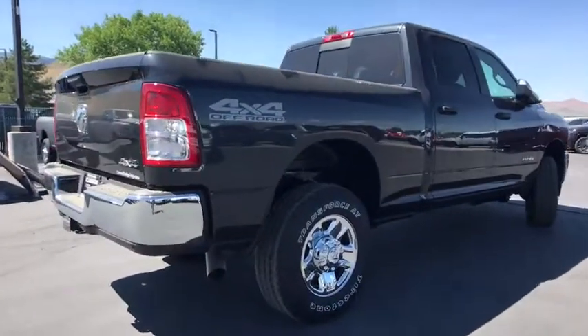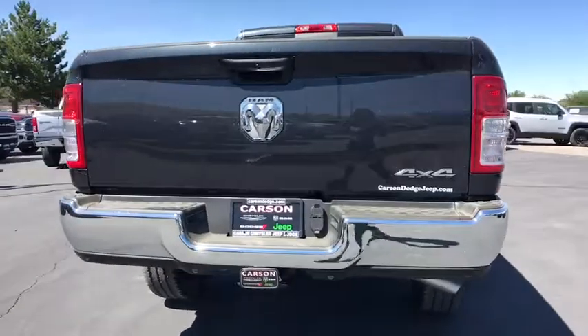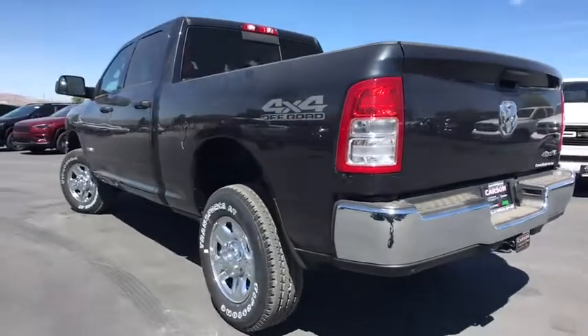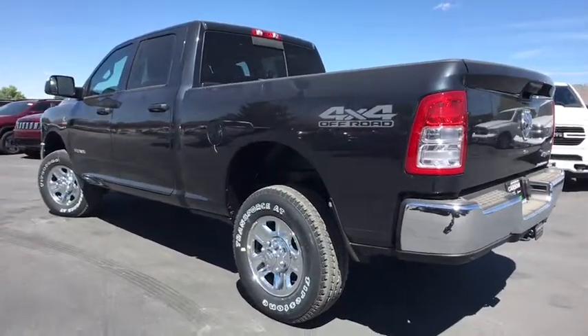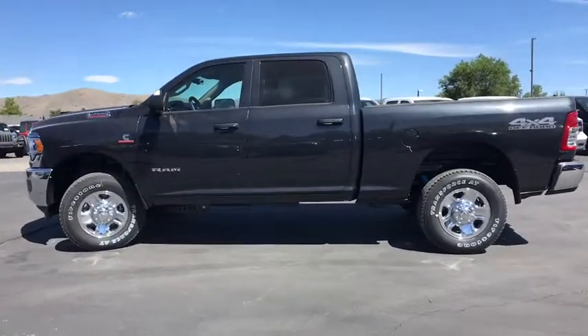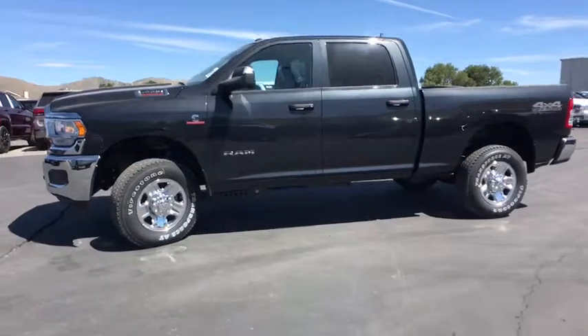Here are some of this vehicle's great options: front and rear floor mats, rear window defroster, Sirius satellite radio, remote keyless entry, off-road package, engine block heater, and a four-piece floor mat set. If affordable style and reliability are what you're looking for, this vehicle couldn't be more perfect. Drive it today.